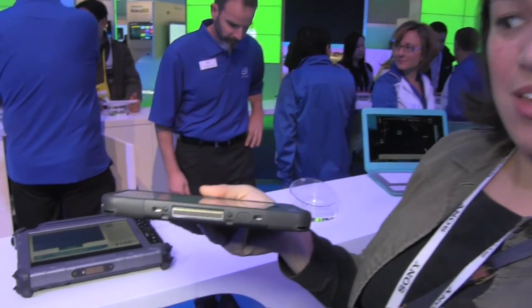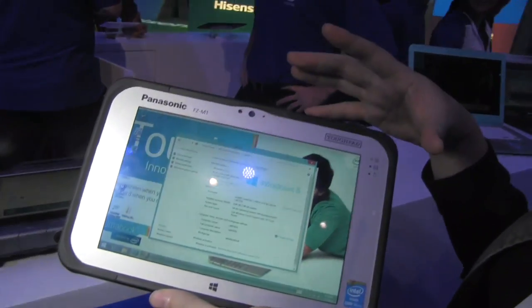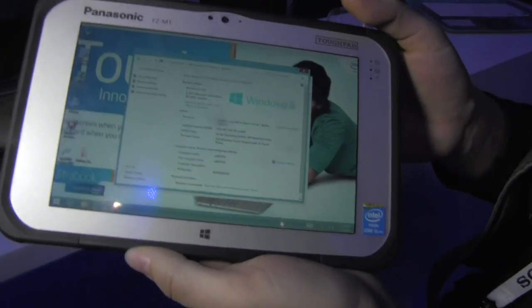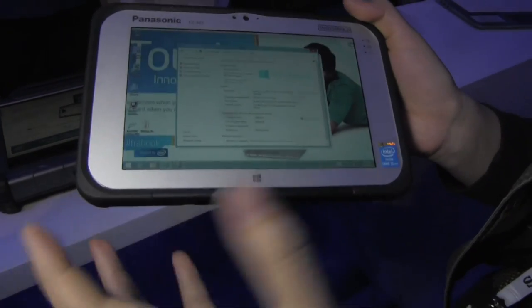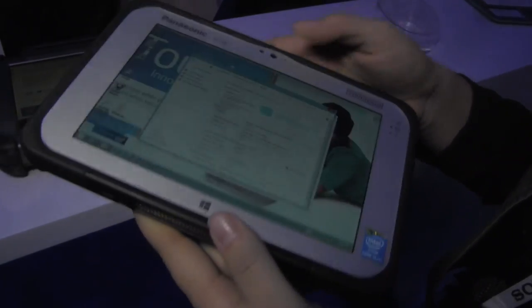Nicole Scott here from Mobile Geeks at the Intel booth at CES 2014. This is a rugged, not-so-thin, not-so-light 7-inch tablet, but it's a really beefy machine — it's a Core i5 vPro, the 4302Y, so it's a Y-series processor. This is a Tough Pad.